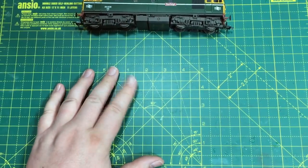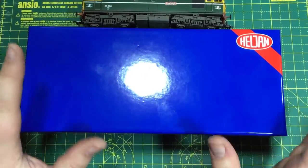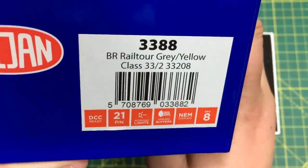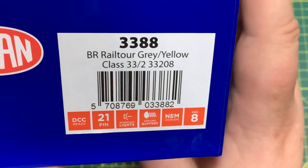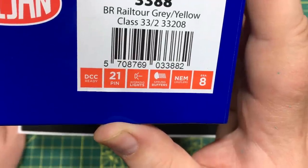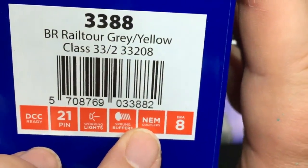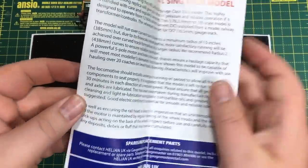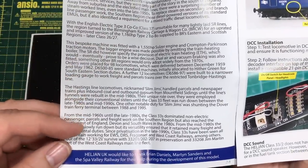Finally, the Slim Jims have appeared from Hellion, and they very kindly sent over an example for us to take a good close look at here on the channel. We've got catalogue number 3388, and this is the BR Railtour grey-yellow Class 33-2, as 33-208. You can see across the bottom there we've got this as DCC-ready, with a 21-pin decoder socket, working lights, sprung buffers, NEM coupling pockets, and this is suitable for Era 8. Inside, we get a comprehensive manual that gives us a little bit of information about this subclass.